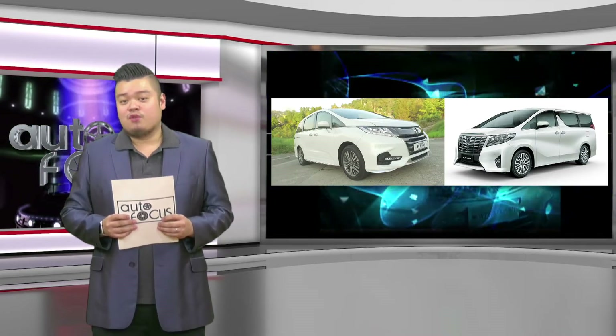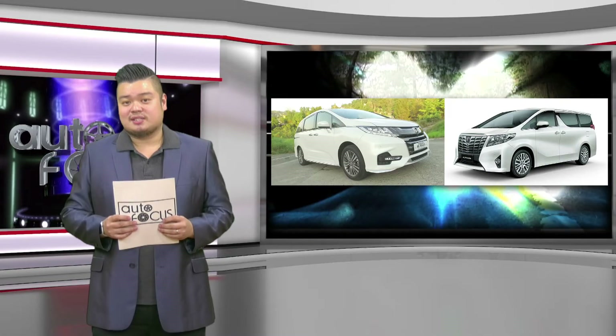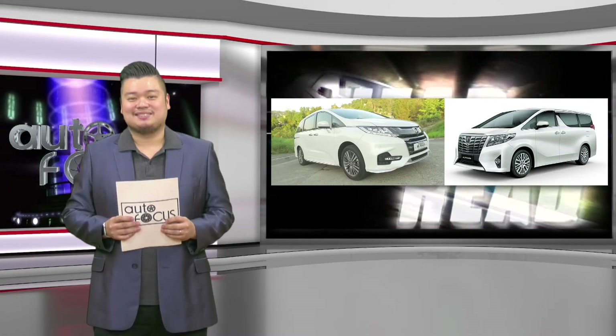Toyota Alphard and Honda Odyssey — two cars that prove that changes should always be welcome. Whichever you go for, know that it's a good choice. That's it for our Head to Head this week. We'll see you next time.